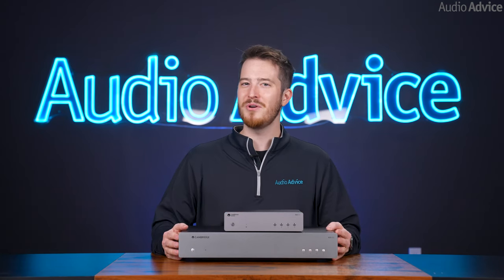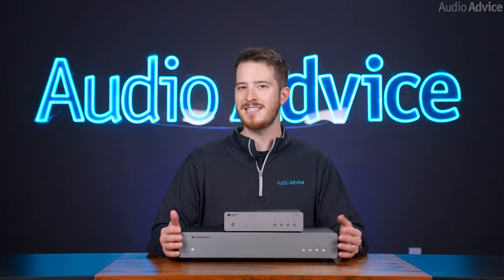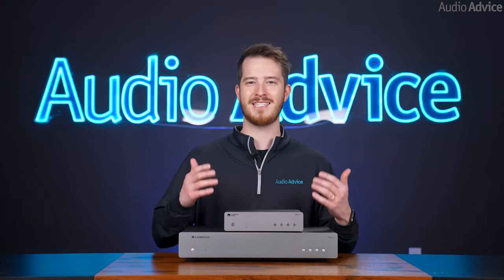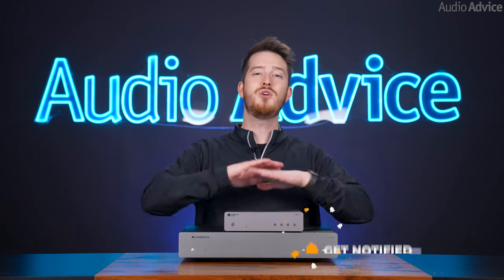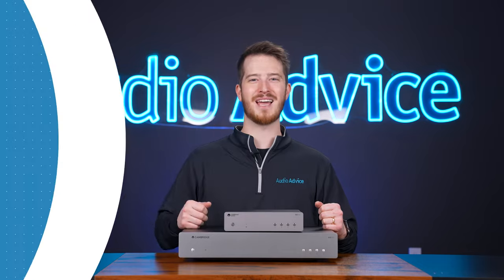That concludes our overview of these two new pieces from Cambridge Audio. Hopefully this has given you a good insight into what these streamers offer, and if they'd be a good fit for you and your system. If you liked this video, please give it a thumbs up, hit the subscribe button, and be sure to turn on those post notifications so you don't miss out on any of our latest content. Thanks for watching, and we'll see you next time.